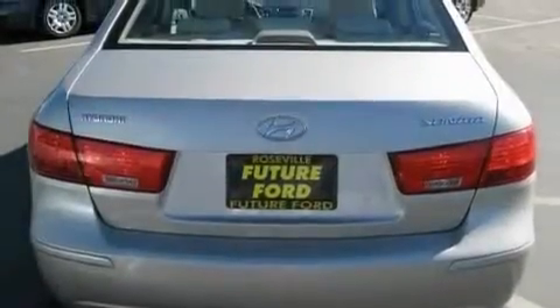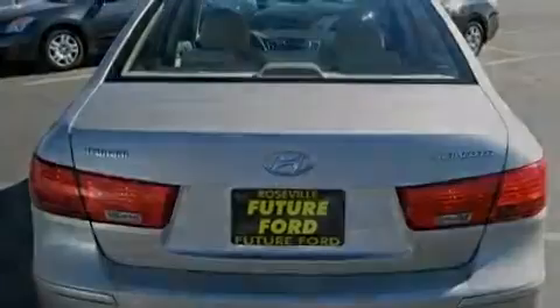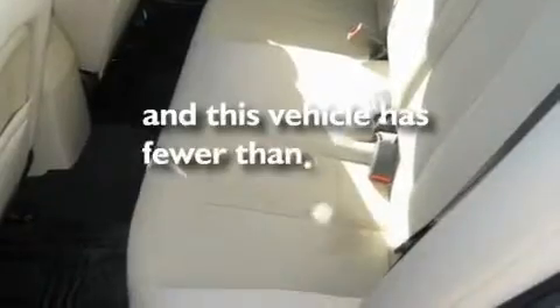It also includes traction control and stability control systems, an anti-lock braking system, a keyless entry system, and this vehicle has fewer than 19,000 miles on the odometer.